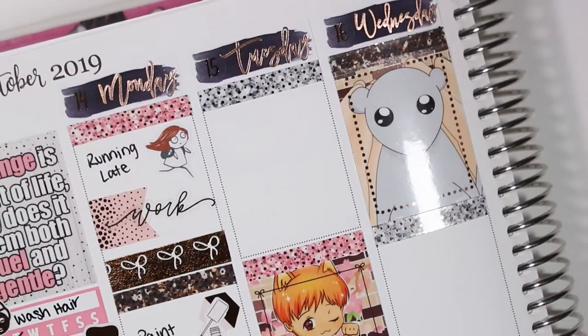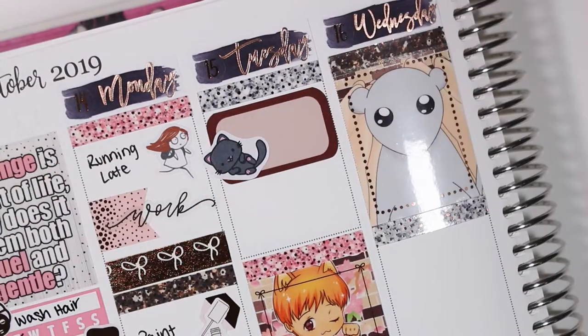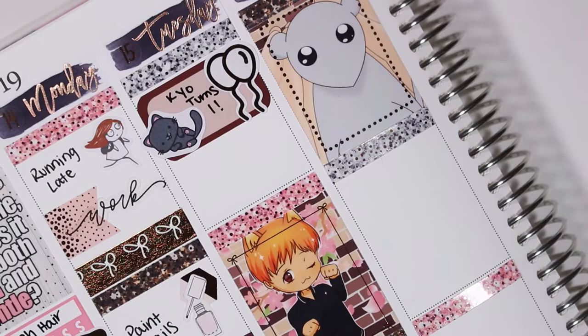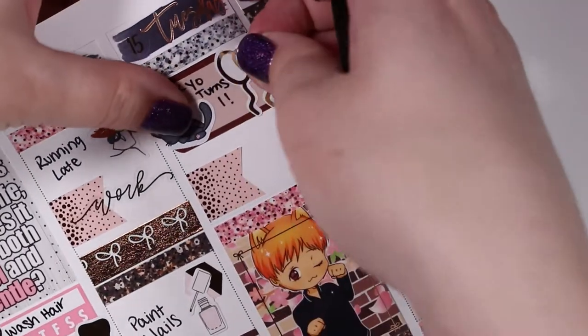On Tuesday it was my kitten's birthday. That cat sticker is from Silver Oak Design and the balloon sticker is from Magic Prints Co. Then I marked work with another Clever Gal Crafts flag and another script sticker from Letters to Apollo.